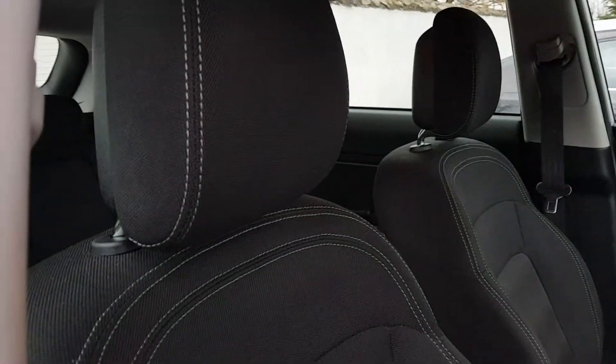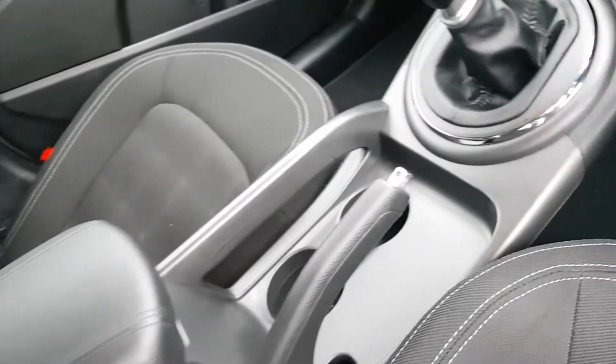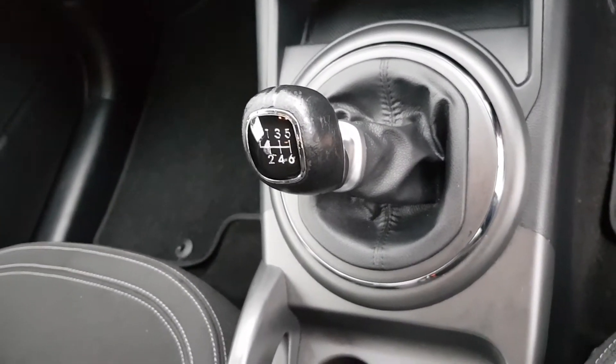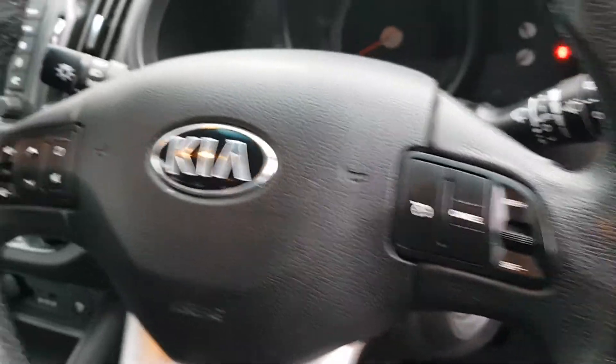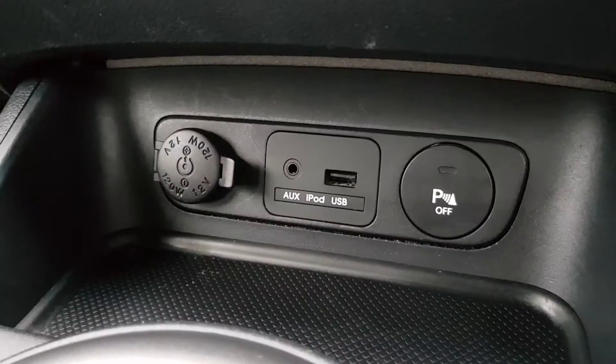It comes upholstered in black cloth. You have a centre armrest here, leather, then your manual handbrake and six-speed manual transmission box. Then you have a multifunctional steering wheel here with cruise control and radio and phone functions on the left. And you have electric windows and mirrors.